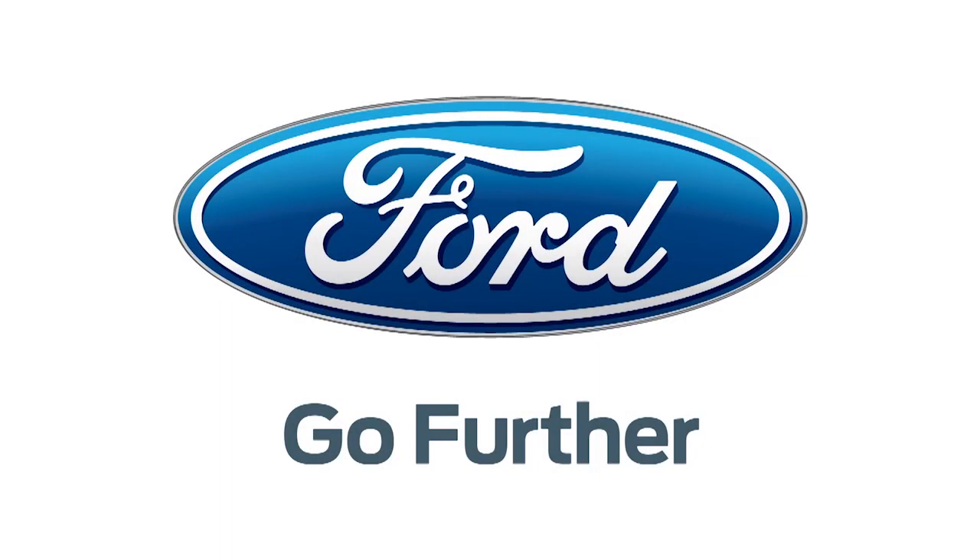Our 2013 CES coverage is powered by Ford — go further. With Hack5, I'm Shannon Morse, coming to you from CES 2013, and I'm here with Danny and Pharrell.